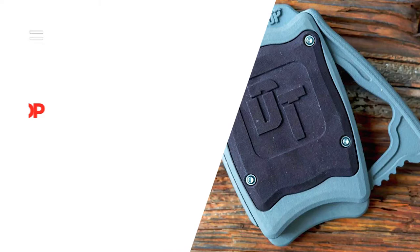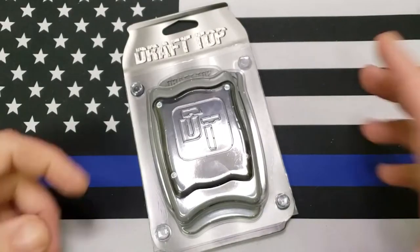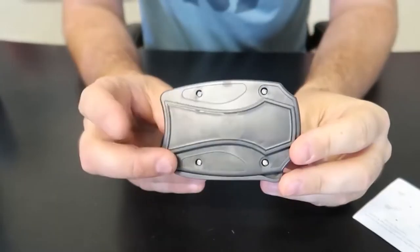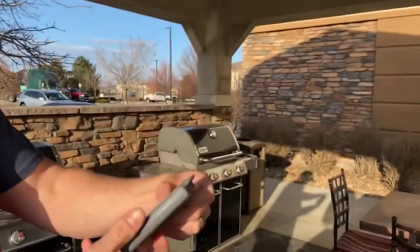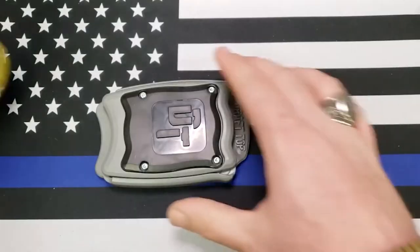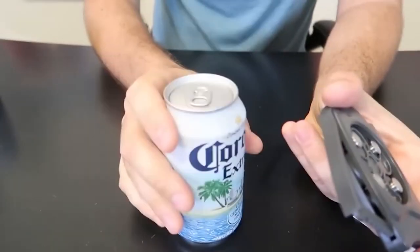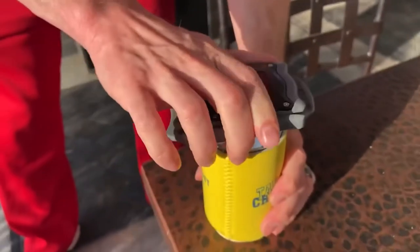Number 1: Draft Top Beer Can Opener. There's no need to dirty a glass when you have the Draft Top Beer Can Opener. This handy bar tool easily removes the top of aluminum beverage cans. With its fully patented design, the Draft Top is completely made in the USA, so you can feel good about supporting its manufacturing process. This aluminum can top remover ensures you get to experience everything about your drink.